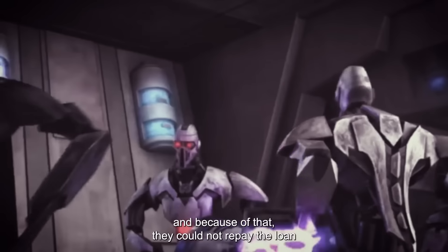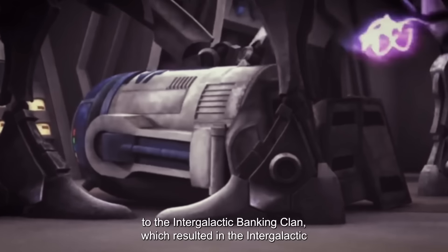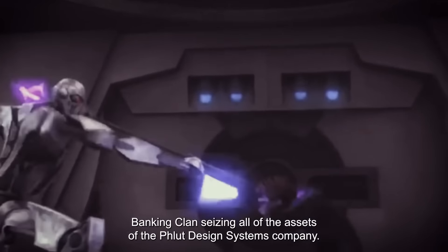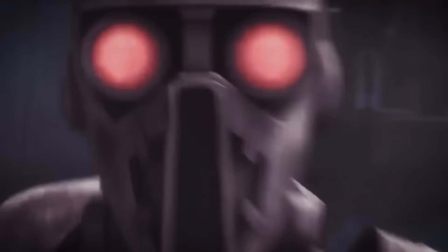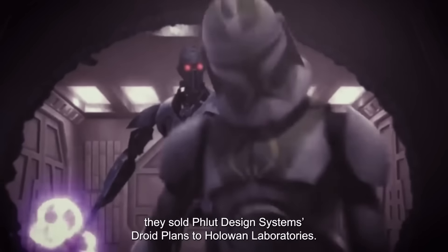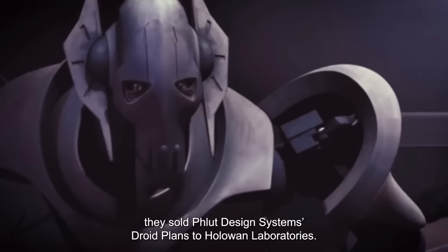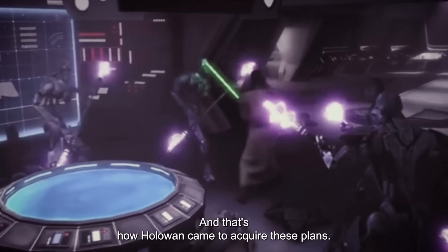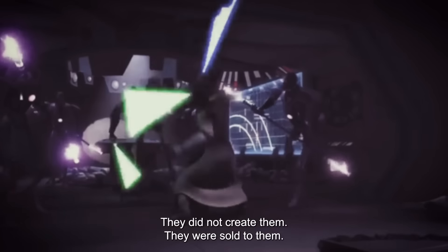Because of that, they could not repay the loan to the Intergalactic Banking Clan, which resulted in the Banking Clan seizing all of the assets of the Fluid Design Systems company. After the Banking Clan seized all of Fluid Design Systems' assets, they sold Fluid Design Systems' droid plans to HoloWan Laboratories. And that's how HoloWan came to acquire these plans — they did not create them, they were sold to them.